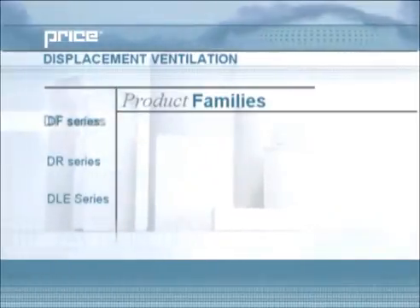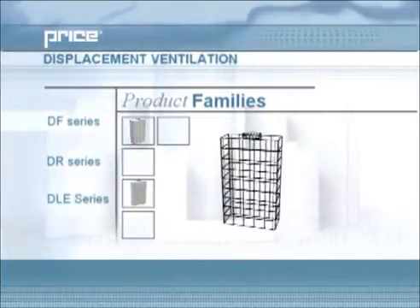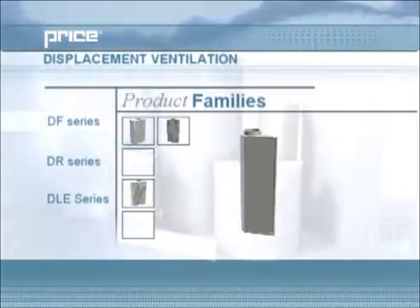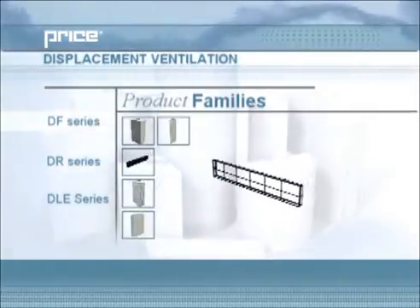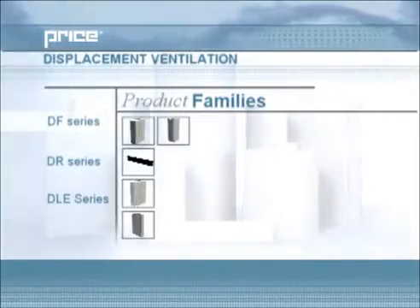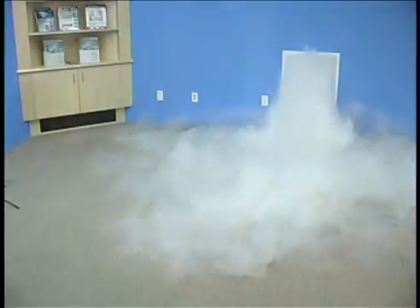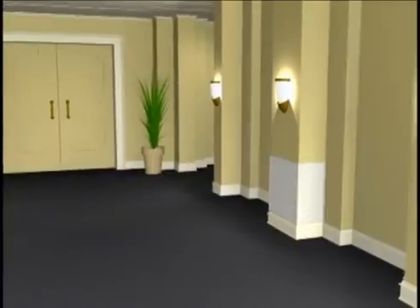The DF series, which stands for displacement flat-sided, includes the DF1, a one-way unit; the DF3, a three-way unit; the DF1C, a corner unit; the DF1W, a wall-mounted unit; and the DF1R, a recessed unit. These diffusers are suitable for various applications depending on their design. For example, the DF1W has been created to supply a moderately large area with air while being set into the wall. Conversely, the design of the DF3 allows for an effective diffuser as well as an architectural element within a space.